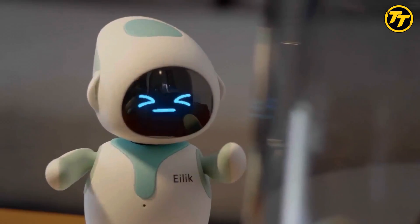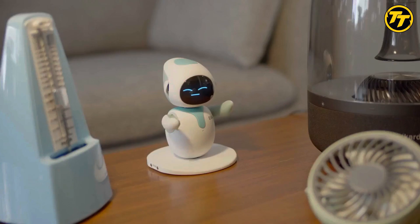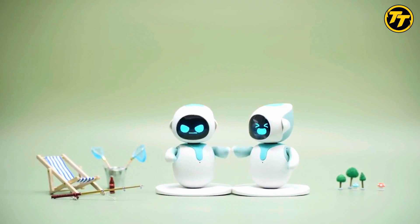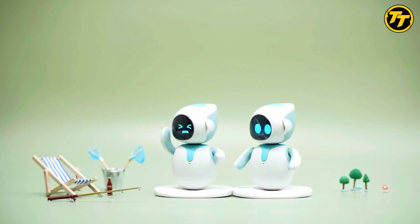You can use Eilick as a speaker, a timer, a weather station, or a mood light. Eilick is designed to be cute and friendly, and it will make you smile with its adorable reactions.